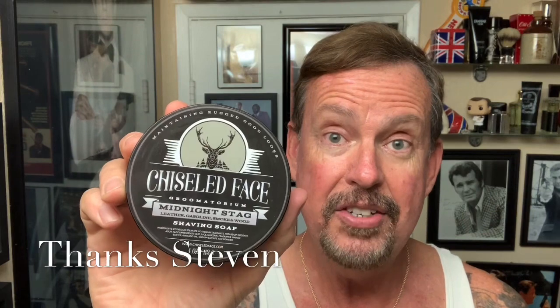I am going to be doing a shave today with some products that I have used before. I haven't used the aftershave or the soap though, from Chiseled Face from Groomatorium. This one is Midnight Stag and it's leather, gasoline, smoke and wood. I got this as a gift from my friend Stephen, one of the viewers, and he said it just wasn't his — he wanted to give it a shot, did not care for the scent. I do kind of like that. I don't smell the gasoline, but I do smell the tobacco in there. Obviously the scents aren't for everybody, but I'm going to give this a try today for the first time.